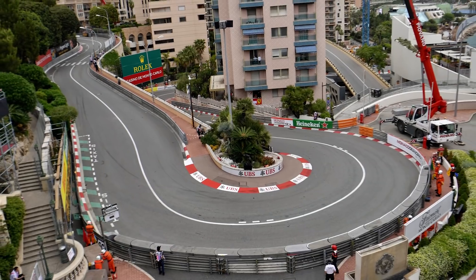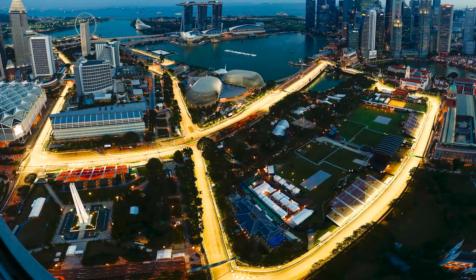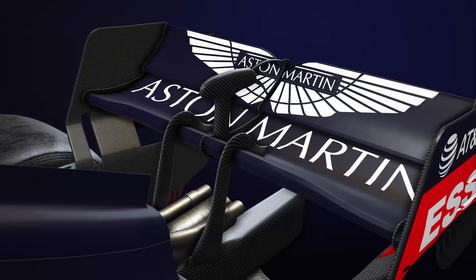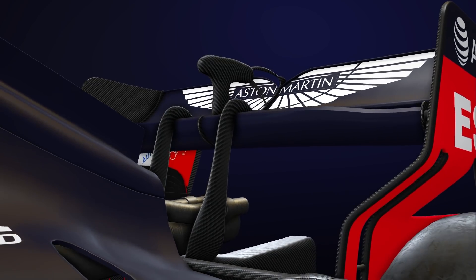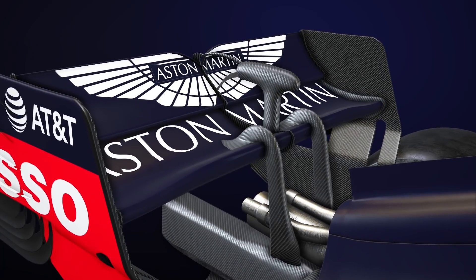However, with both Monaco and Singapore set to be off the calendar in the pandemic-hit 2020 season, this means that the highest downforce setup might end up being a Hungary one-off. The leading edge of Red Bull's rear wing mainplane is raised, allowing the team to run a much larger camber angle to the wing to also add downforce, albeit without compromising too much in further extending the frontal area.